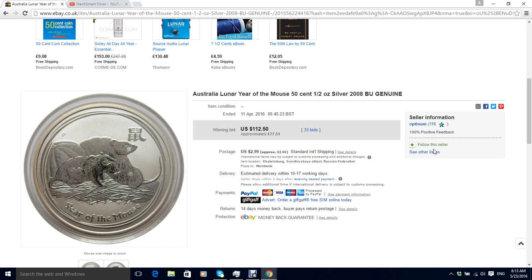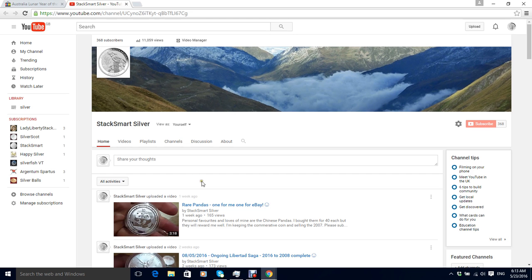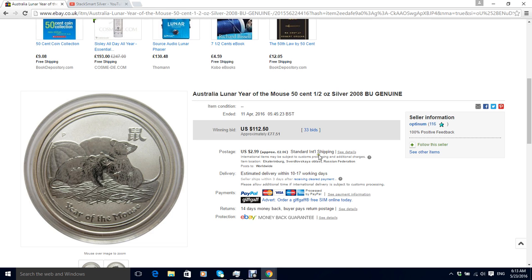Please like, subscribe, and comment on the channel, which is StackSmart Silver. Have a look at my other channel, StackSmart. I've posted a new video today. Please comment — what do you think about paying $112.50 for a half ounce lunar mouse? Speak soon. Please sub the channel and let's stack smart together. Take care. Bye for now.